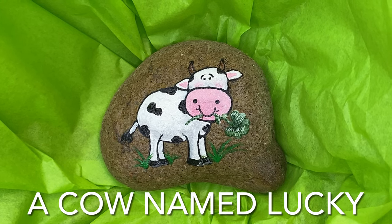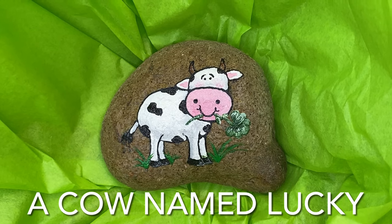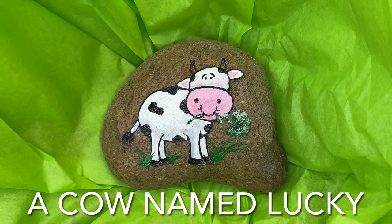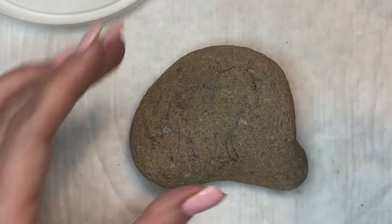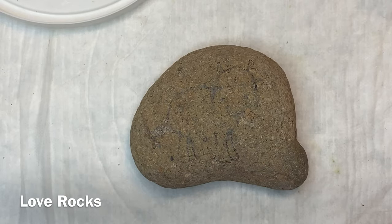Hi guys, this is Donna with Love Rocks, and we're back with one more St. Patrick's Day rock. This is our cow named Lucky. I wanted to do something simple and something that was kind of fun, so this is what we came up with.